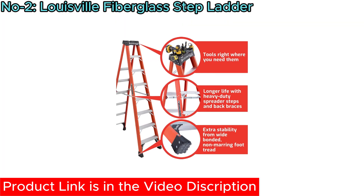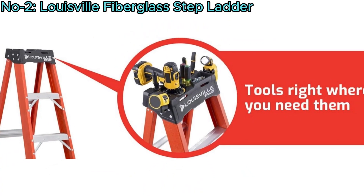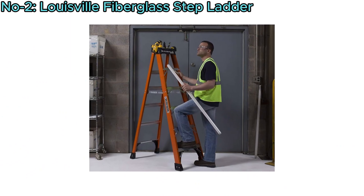Louisville Ladder commits to meeting or surpassing safety standards, making it a reliable choice for electrical, construction, and residential tasks.